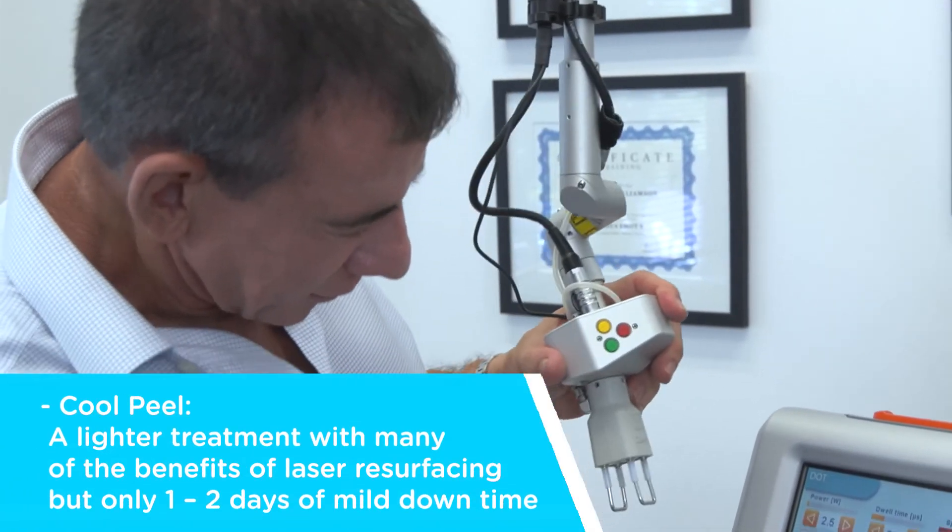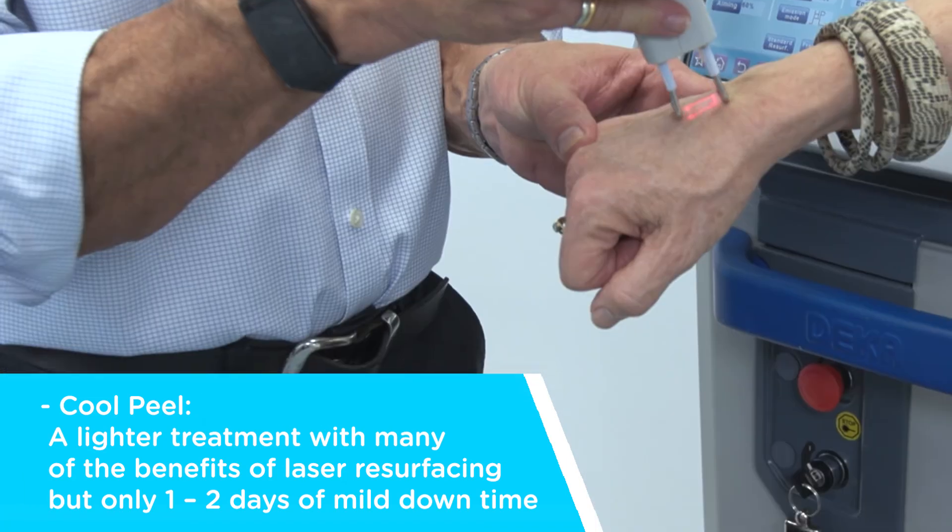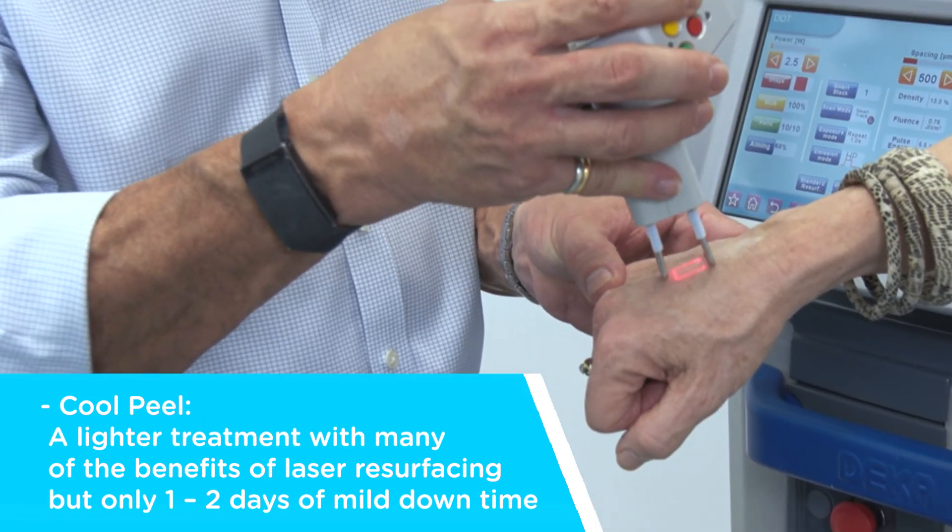A more dramatic result can be achieved with fractionated laser to resurface the skin and achieve a deeper rejuvenation. These treatments stimulate collagen and improve the appearance of fine lines, wrinkles and acne scarring to improve the quality and texture of the skin. We offer stronger treatments which have up to a week of downtime, and the exciting new cool peel which is a lighter treatment with many of the benefits of laser resurfacing but only one to two days of mild downtime.